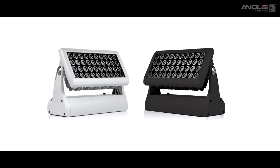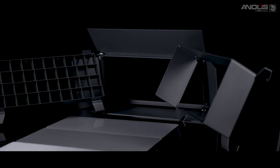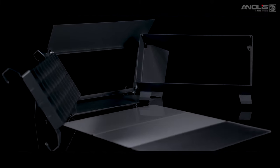Standard color finishes are silver or graphite black, with custom RAL colors available on application. A range of accessories is available including top hats, barn doors, egg crate anti-glare shields and mountings.